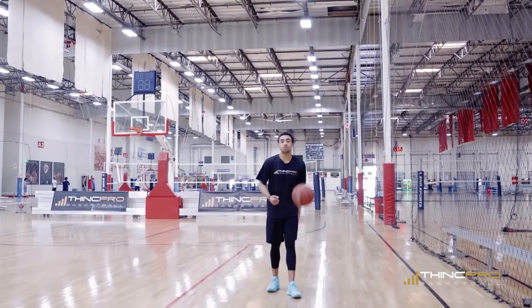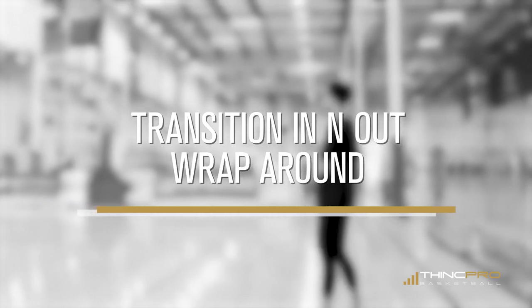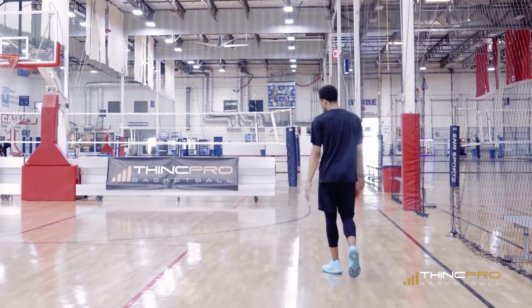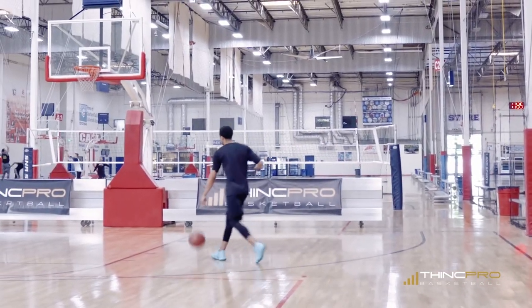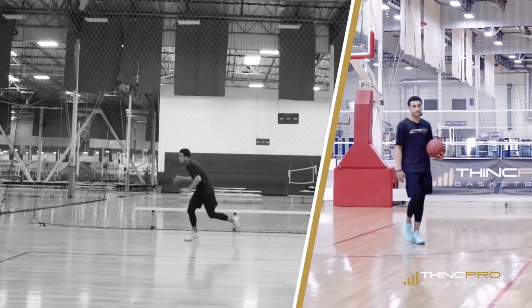Alright Hoopers, we're going to move on to the next move. We're going with a transition in-and-out wraparound. So as I attack and I'm pushing down the floor against my defender, they're on their heels because we're in transition. We're coming at them with some speed — we're going to roll with an in-and-out to a wraparound dribble all the way to the basket to score.